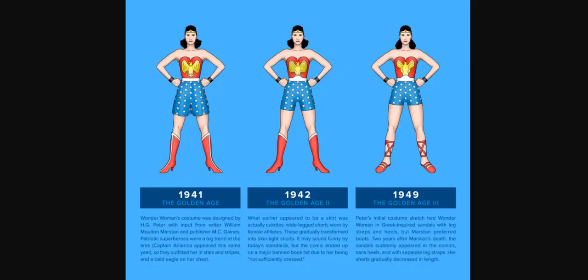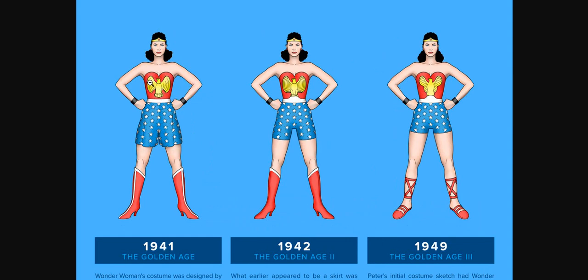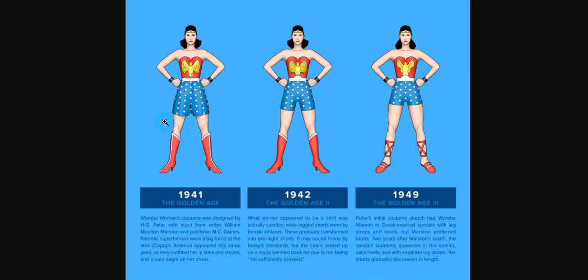We're going to start off with the Golden Age Wonder Woman. This was designed by H.G. Peter, William Marston — also known as Charles Marston — who was responsible for saying exactly what he wanted, and M.C. Gaines. This character was actually launched in the same year as Captain America, so the themes of both are very similar. We have the Stars and Stripes, the eagle on the chest — Captain America had a shield with an eagle as well. Basically, these are the colors of the United States of America.